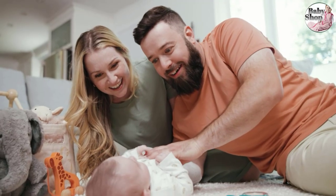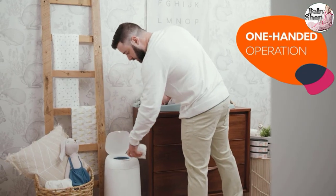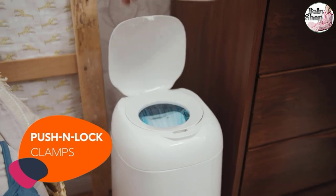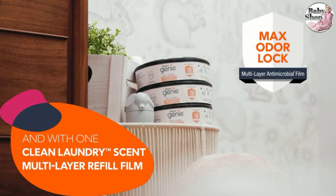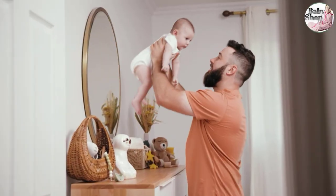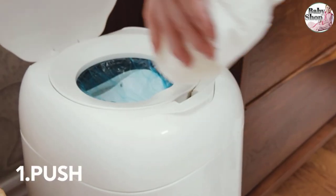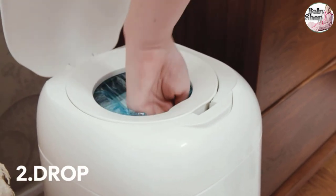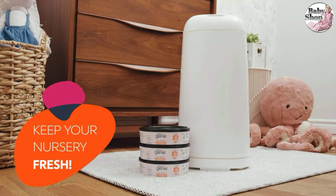Despite the lack of a foot pedal, opening the Expressions diaper pail is seamless. Push one button on the top for it to pop open, though you'll have to close it manually one-handed. You have to stick your hand through the push-and-lock clamp to properly dispose of a diaper, which can be a downside for parents and caregivers looking for a hands-free diaper pail. Otherwise, the diaper pail is straightforward to use.